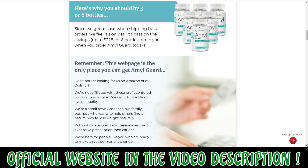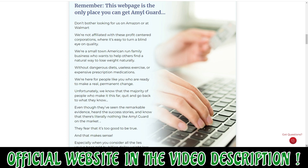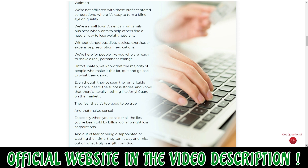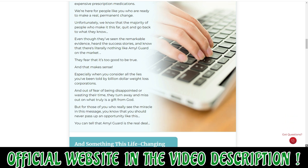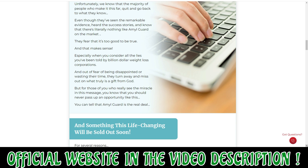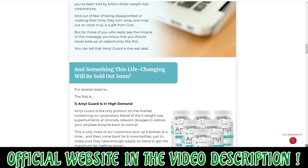Also, for AmylGuard to work, you need to take the treatment seriously. You need to take it every single day or else you won't see great results and you'll actually get a little frustrated. You can see the initial results in the first month, but most people have better results after three months using this product.